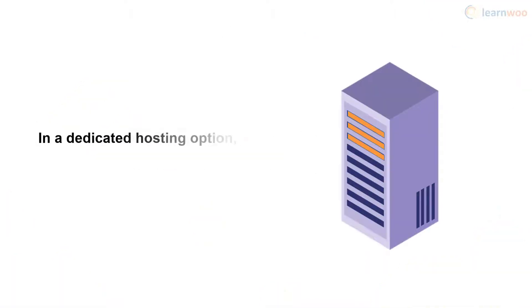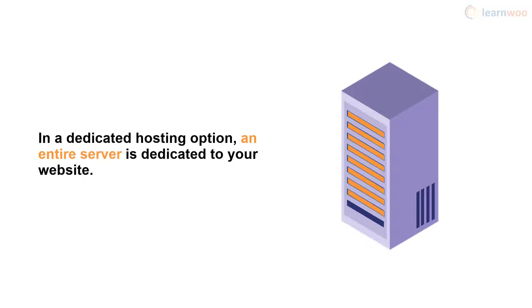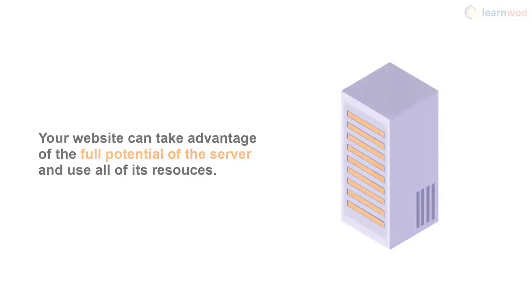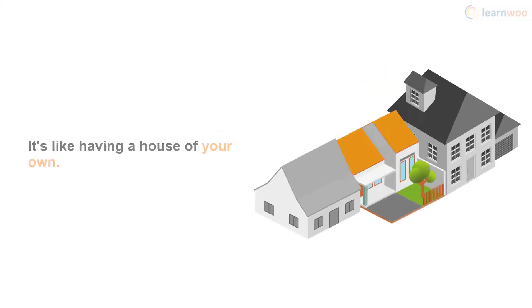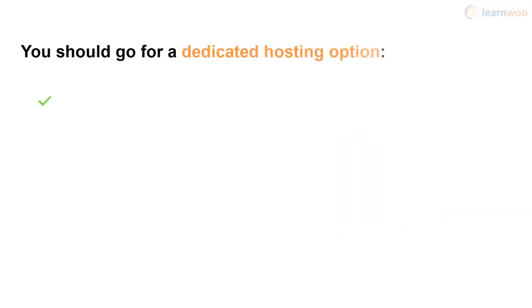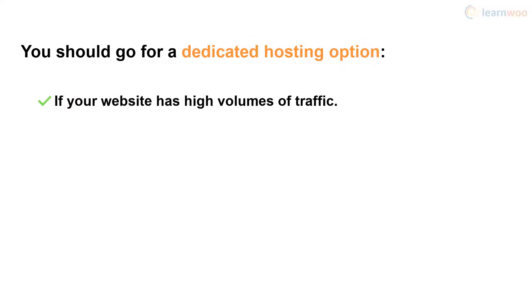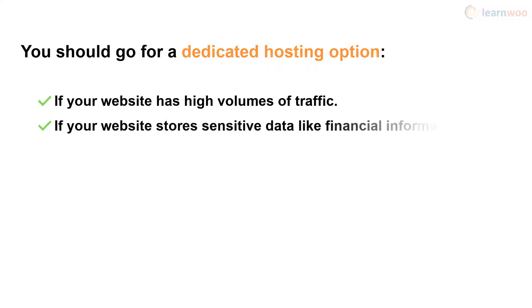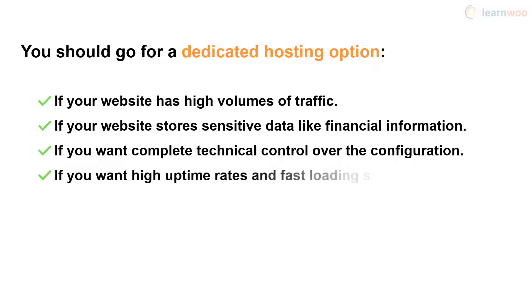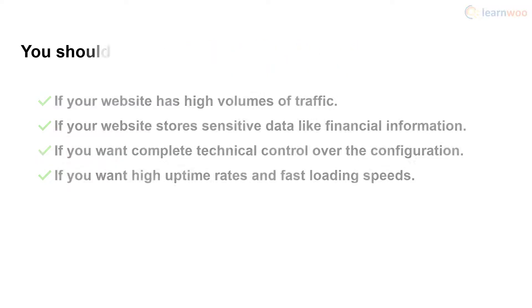In a dedicated hosting option, an entire server is dedicated to your website, allowing it to take advantage of the full potential of the server and use all of its resources. It's like owning a house of your own — you can paint it, renovate it, and use it however you want. You should go for dedicated hosting if your website has high volumes of traffic upwards of 100,000 visits a month, if your website stores sensitive data like financial information and you want the highest level of security, if you want complete technical control over the server configuration, or if you want extremely high uptime rates and blazing fast loading speeds.